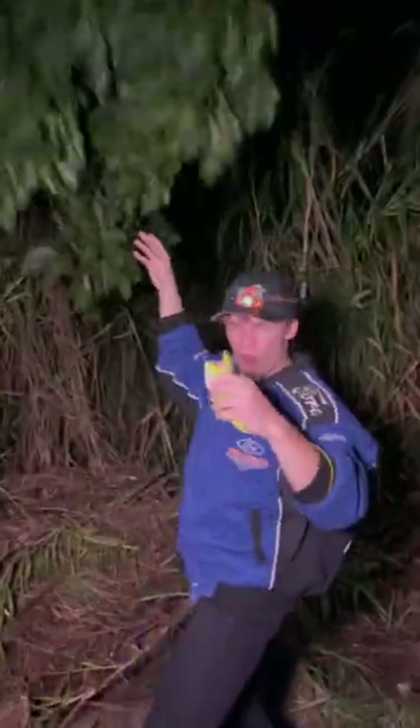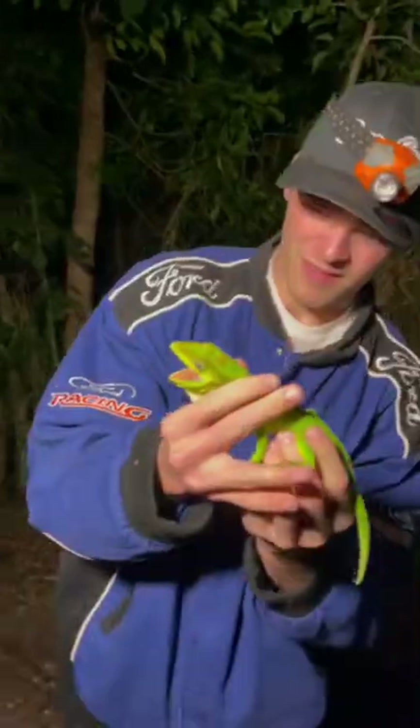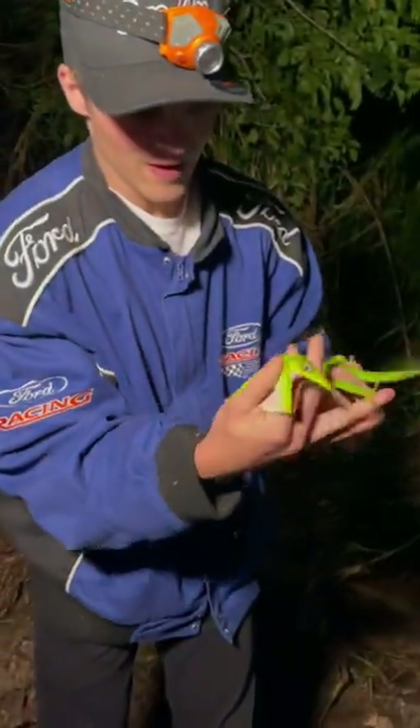Our third find of the night was a green Cuban anole. These guys look like little dragons brought to life. They may be harmless but their bite does pack a punch.